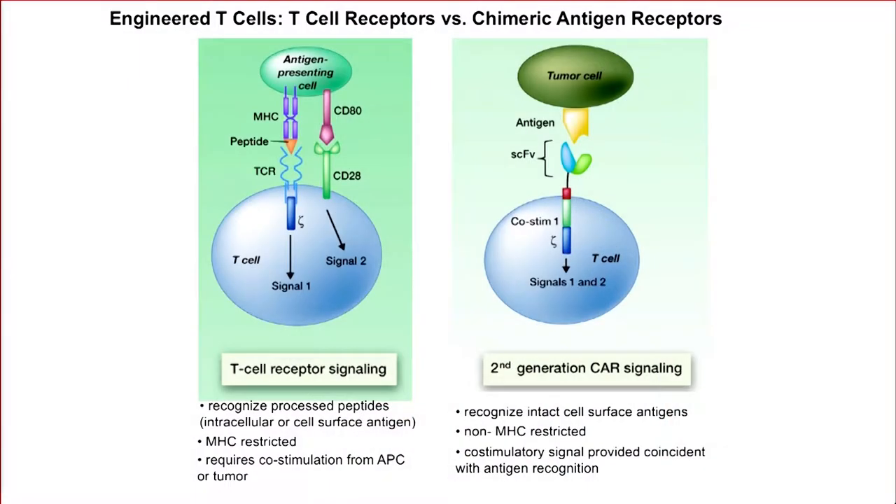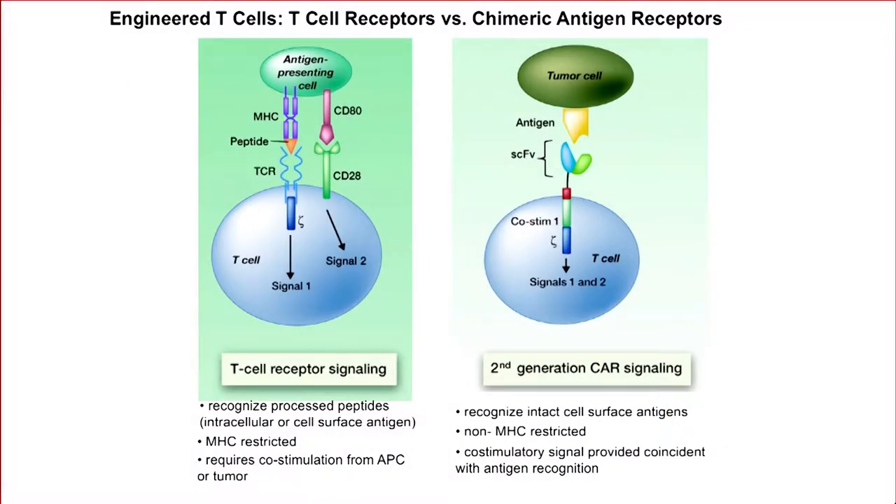The two main types of engineered T cell therapy are those that use the native T cell receptor - sometimes we tinker with it to give it a higher affinity. The T cell receptor is what we have evolved for many years to be able to recognize intracellular and viral pathogens. The TCR recognizes peptides presented in the context of MHC and requires co-stimulation for sufficient enhancement. When you administer engineered T cell receptors, you're really dependent on the host to provide that co-stimulation.